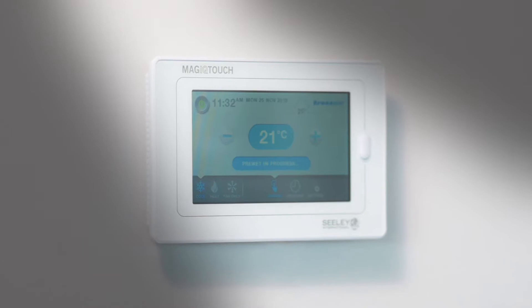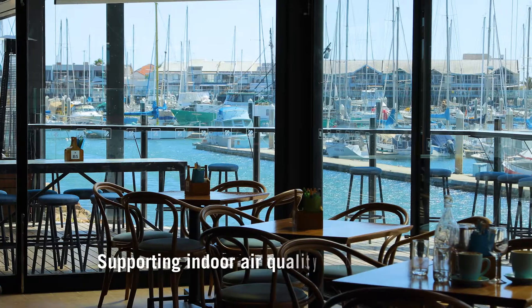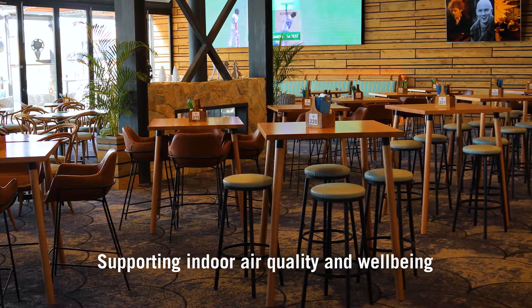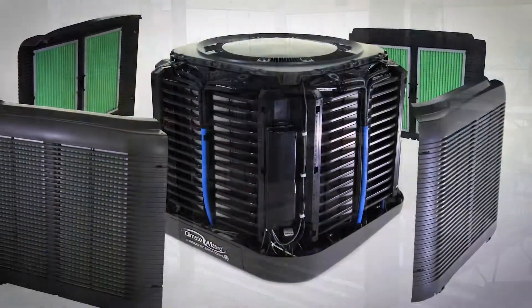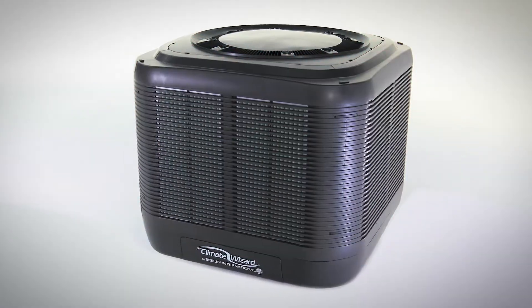Containing a sophisticated control system that ensures peak efficiency during all operating conditions. Up to 80% energy savings compared to reverse cycle.